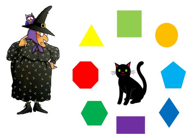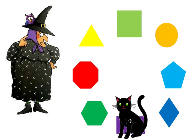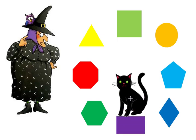Mildred is having a terrible time remembering the shapes, so Midnight, her cat, is going to help her. Where is the rectangle? Right here is the rectangle. Notice that the rectangle has four sides and two sides are longer.